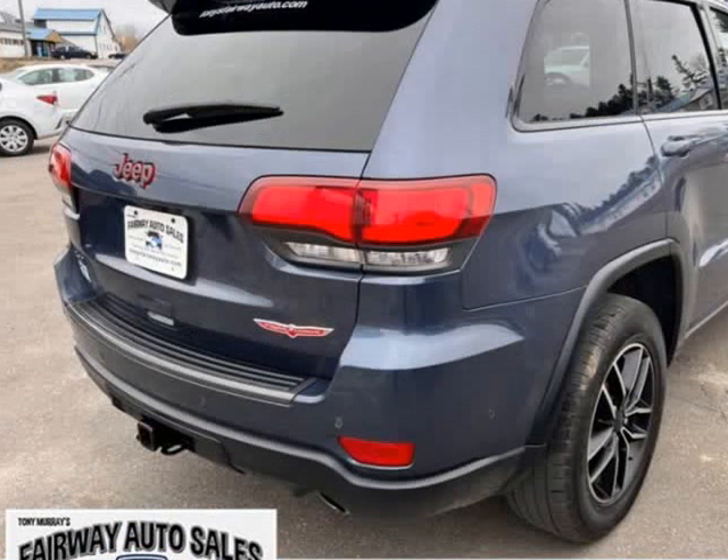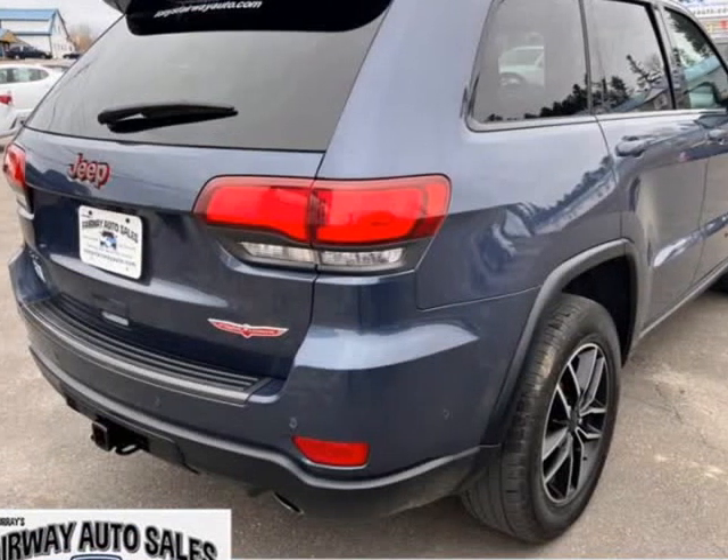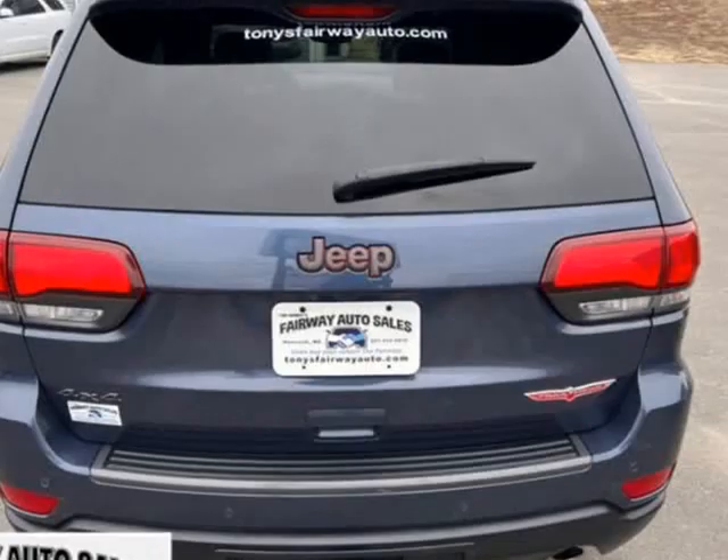Interior color: Black with Ruby Red interior accents. Trailhawk leather trim seats with perforations.